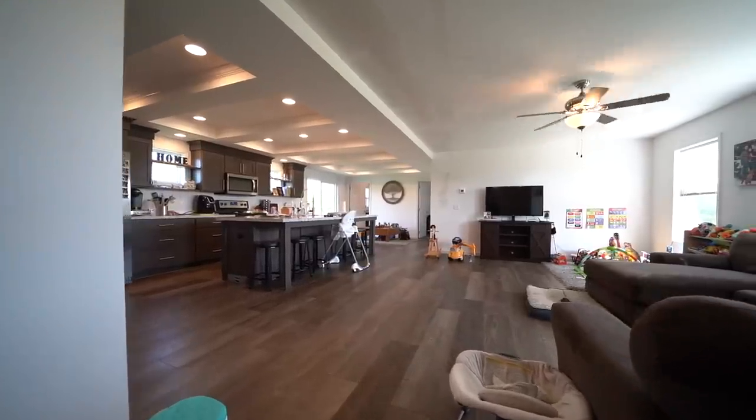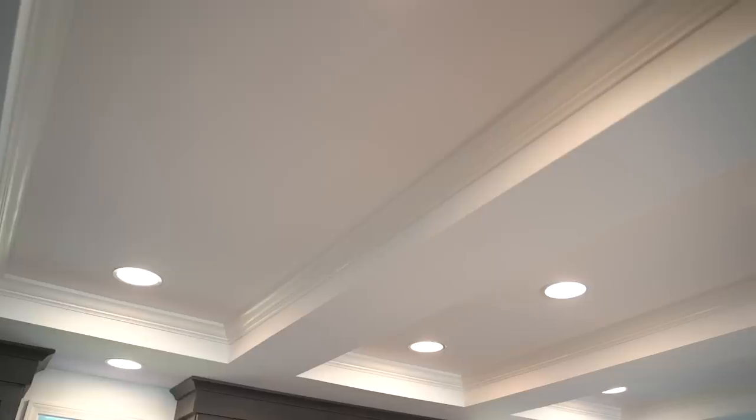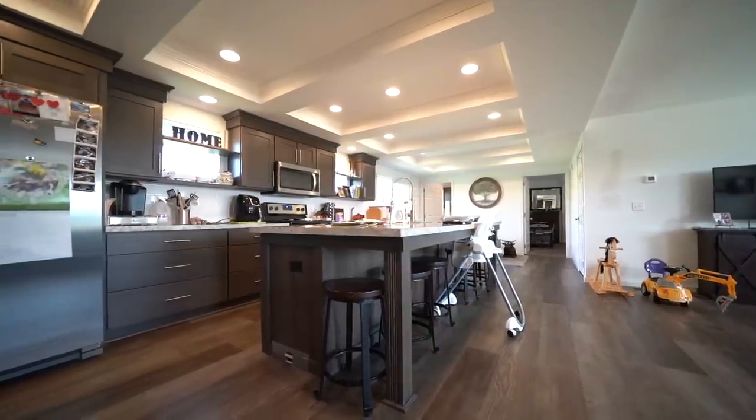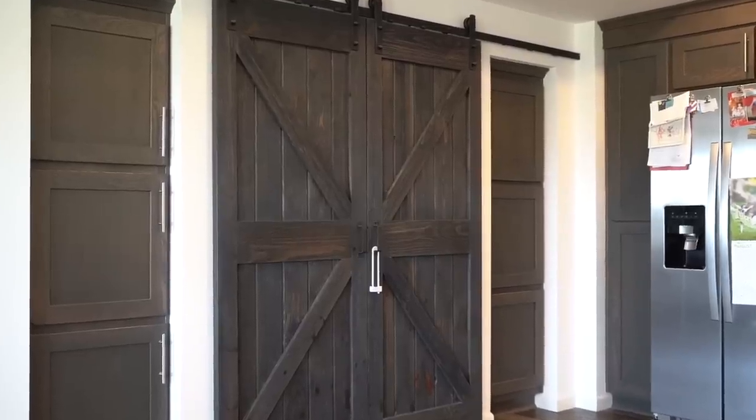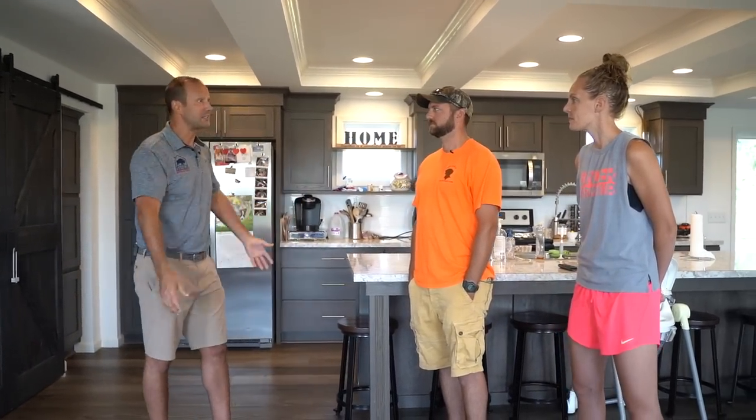This is the Fantastique — 1830 square feet, open concept living room, kitchen, and nook. We've got the tray ceiling, the LED lights, the big flat island, and the barn doors. Give me some feedback from what you guys have experienced just living in this space for the better part of a year, maybe a little more.